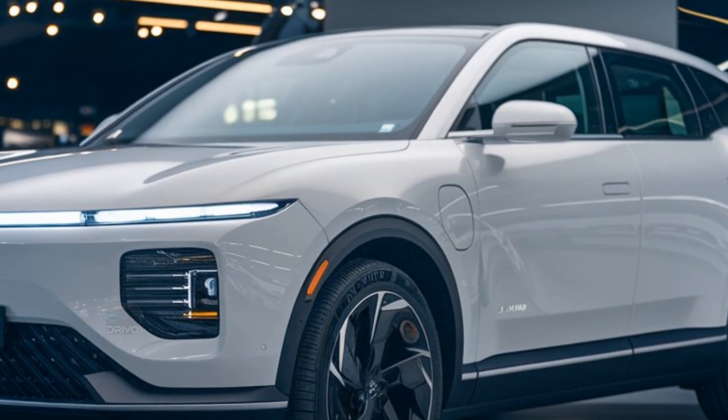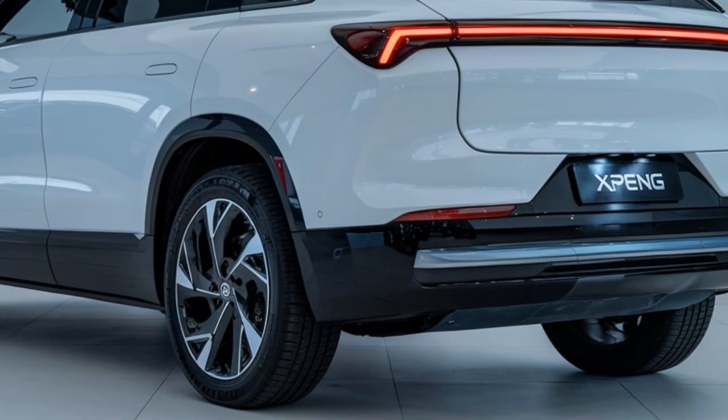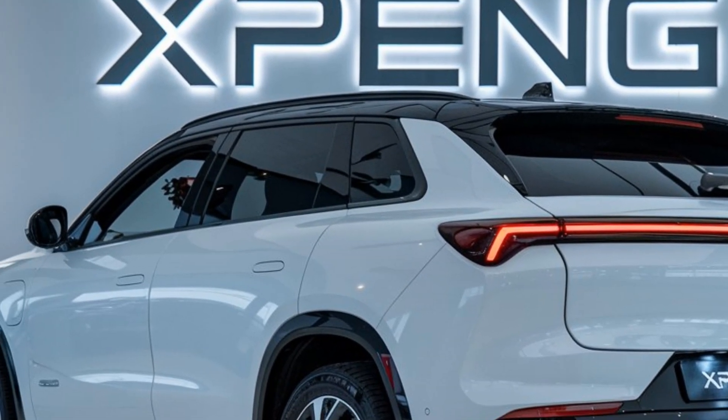Each trim offers varying levels of features, from standard tech to luxury enhancements. The G9's blend of high-tech capabilities, performance, and safety ensures strong market appeal in both domestic and international markets.